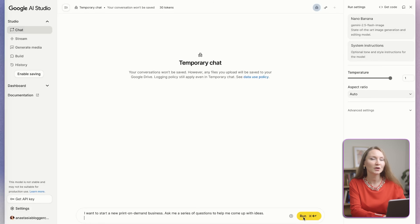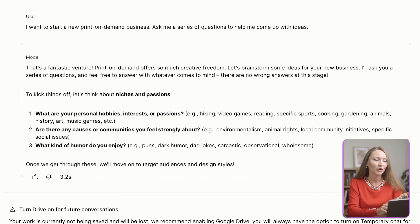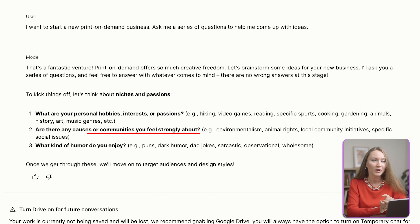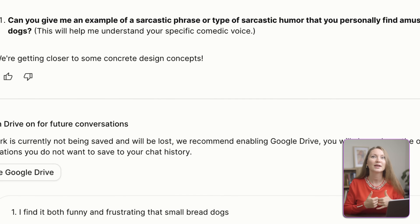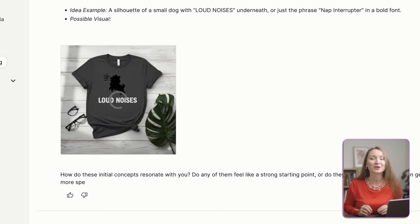The first way to use AI — and this is foundational — is for niche research. But we're not going to ask AI to just give us niche ideas, because that's lazy and everyone gets the same results this way. Instead, we're going to use AI as a brainstorming partner to unlock your unique insights. I open Google AI chat — you can do it in ChatGPT as well — and I type this prompt: 'I want to start a new print-on-demand business. Ask me a series of questions to help me come up with ideas.' AI starts asking targeted questions like what hobbies or interests do you have, what communities are you part of, what kind of humor you enjoy. This is so much more powerful than just getting a list of niches, because you're finding gaps that are personal to you, which means you're actually motivated to work on them, and you're able to find a specific niche instead of a general one.